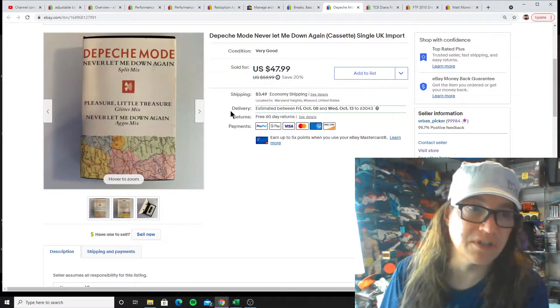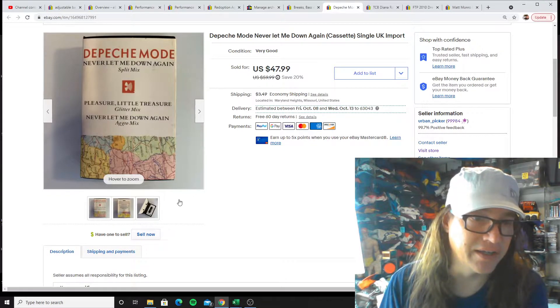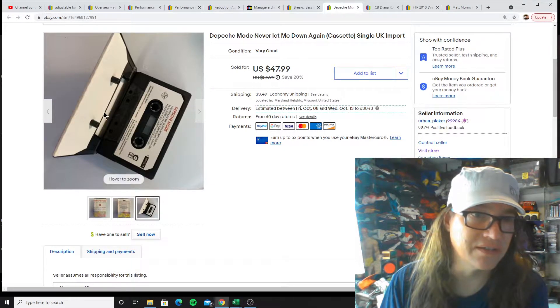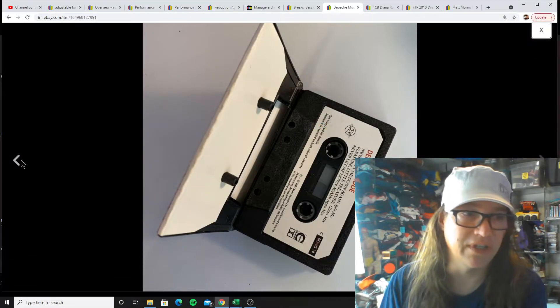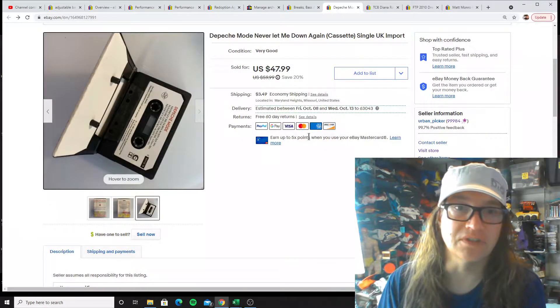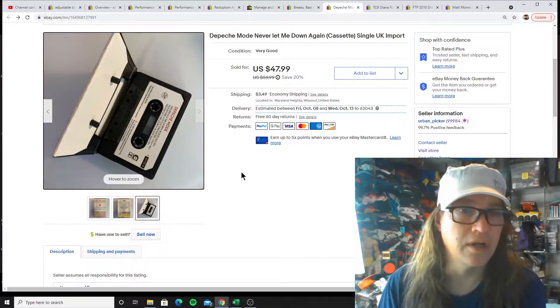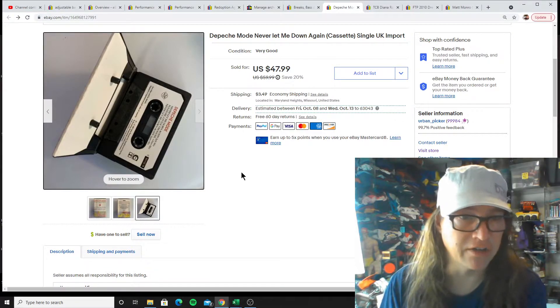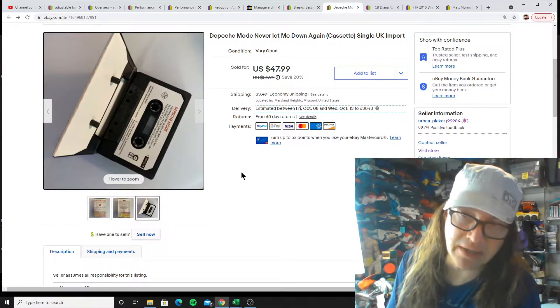Next up, Depeche Mode — it's a UK import single, and you can tell by the unique case design here. Depeche Mode is a nice band to look for when it comes to collectible items. There's also the Cure in that genre — singles, imports, things like that. There's a lot of money to be made in that area.